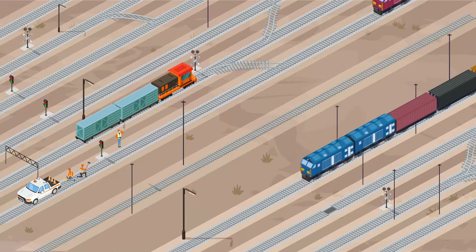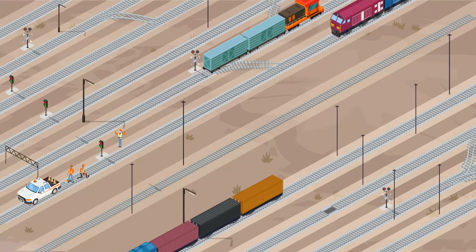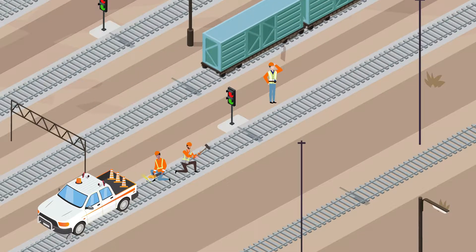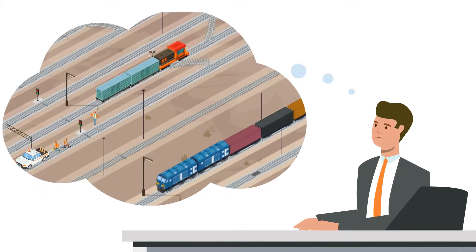Reliable rail operations are essential for keeping the world running. Maintenance of way workers are heroes behind the scenes. How can we keep them protected?